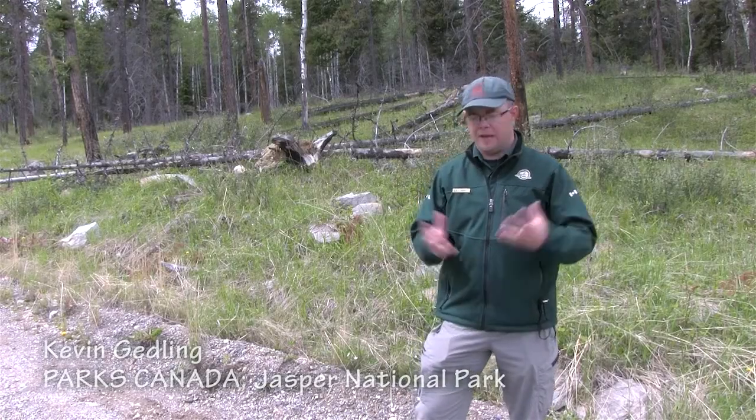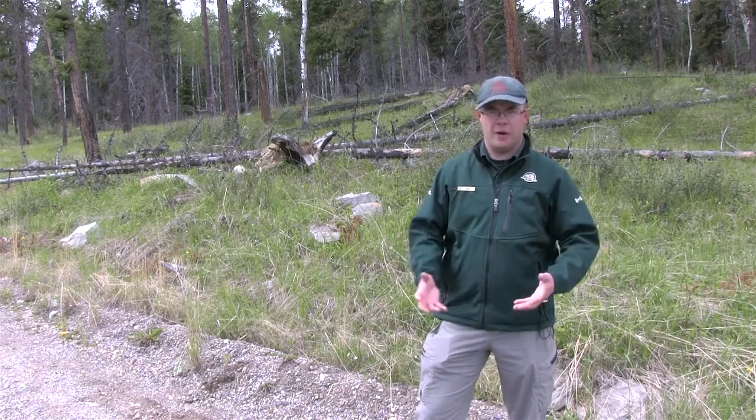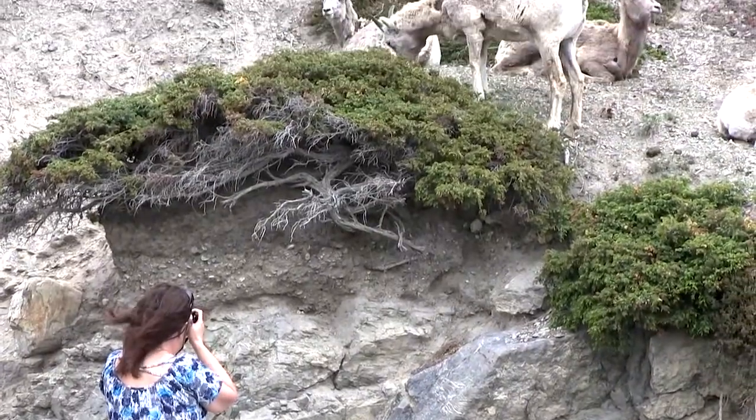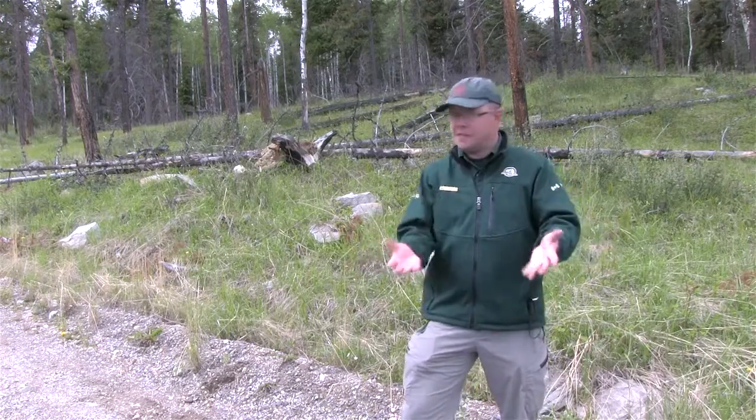Another great wildlife watching tip for beginners here in Jasper National Park — and any of the protected places and parks you can visit here in Alberta — is to always keep your distance from the wildlife you're trying to see. Wildlife have their own spatial needs, just like people do, so it's always great to watch and enjoy, but keep your distance as much as you can.